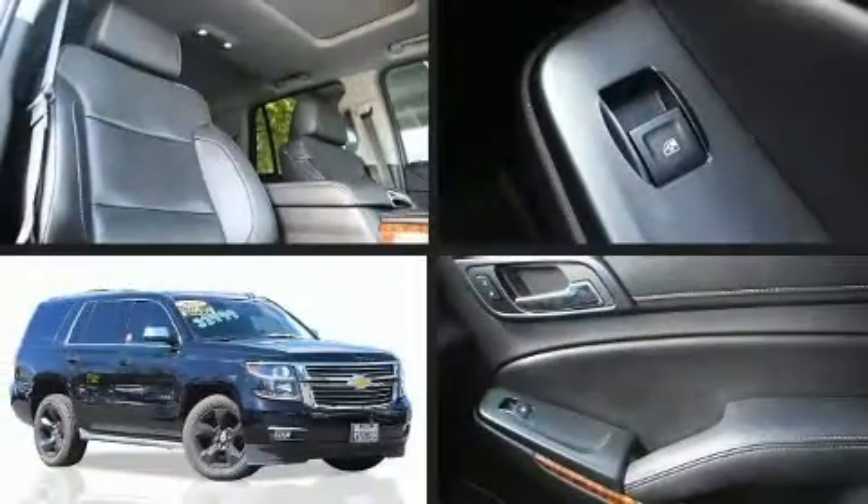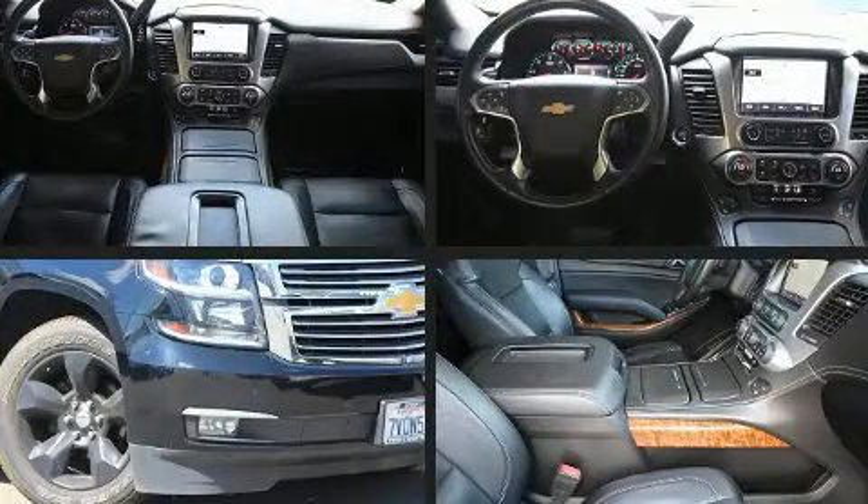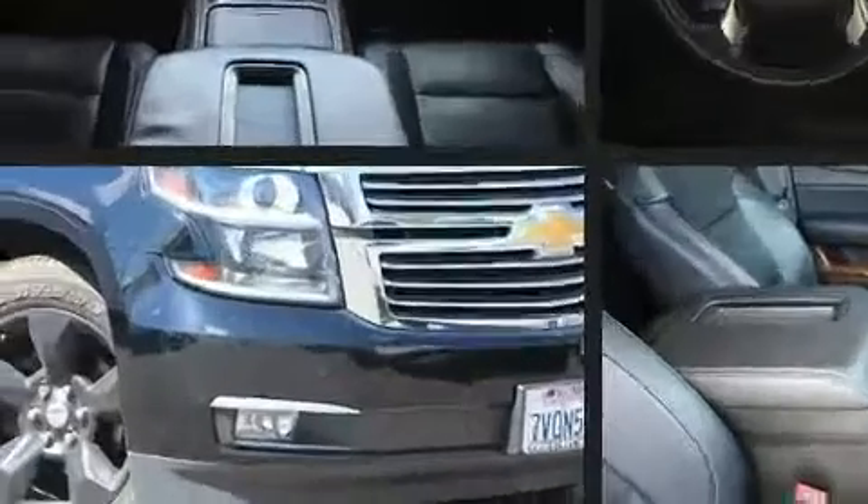Get excited about the 2015 Chevrolet Tahoe. Under the hood, you'll find an eight-cylinder engine with more than 350 horsepower. And for added security, Dynamic Stability Control supplements the drivetrain.